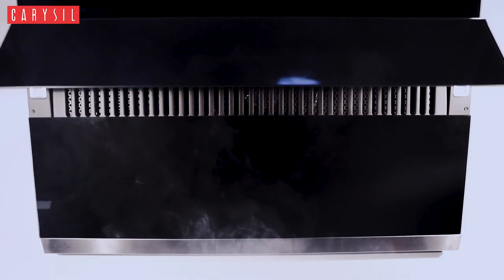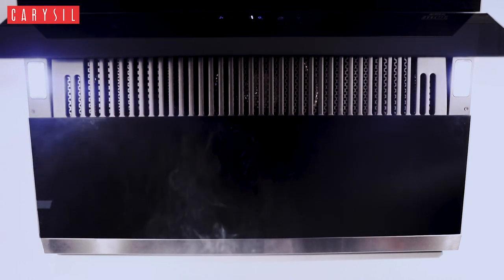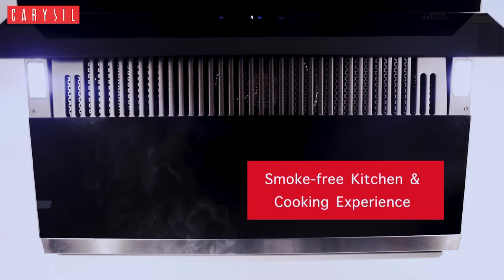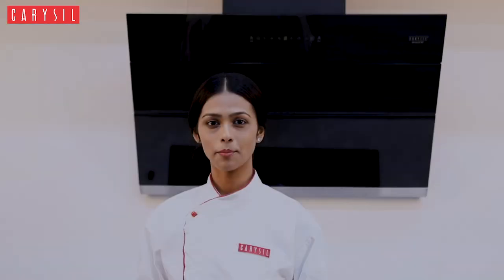Miracle 90 boasts of a slant door and a powerful suction of airflow at 1200 cubic meter per hour, which effectively makes it comfortable for you to cook delicious food for your family and keep the kitchen smoke free. Best for your kitchen and easy to cook — innovative technology and a class apart look.